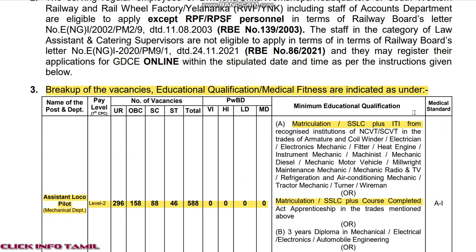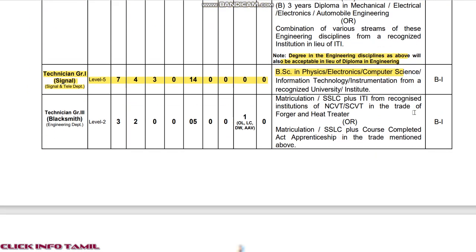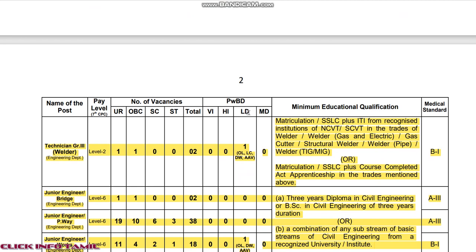local, technician, junior engineering positions. You can see the South Western Railway total posted vacancies. You can also see the salary in South Western Railway.